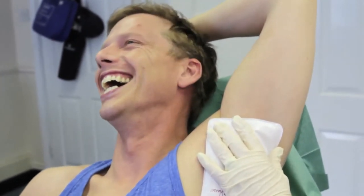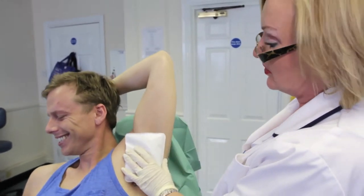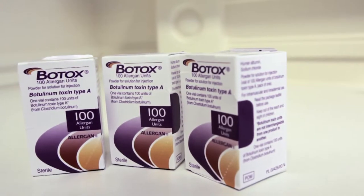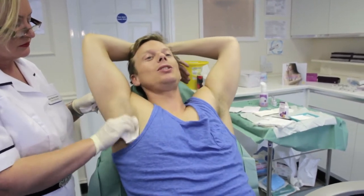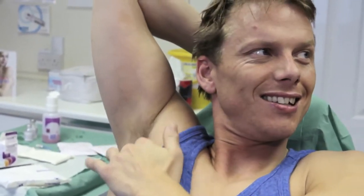The doctor placed a cold pack onto Tom's arm without warning, causing a startled reaction. After the procedure, Tom said: 'That was incredible — that was borderline pain pleasure. But actually once you get over it and think of the actual results — no more sweaty armpits. Can you imagine if I can just get ready and go off, all sorted for the next three months? Job done.'